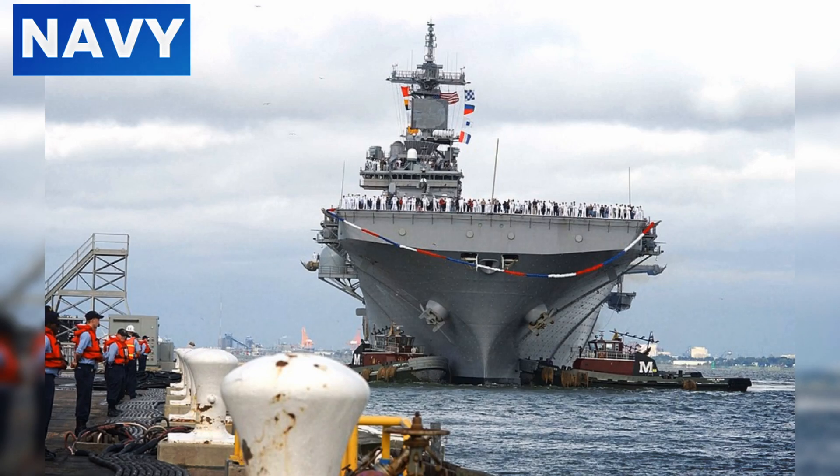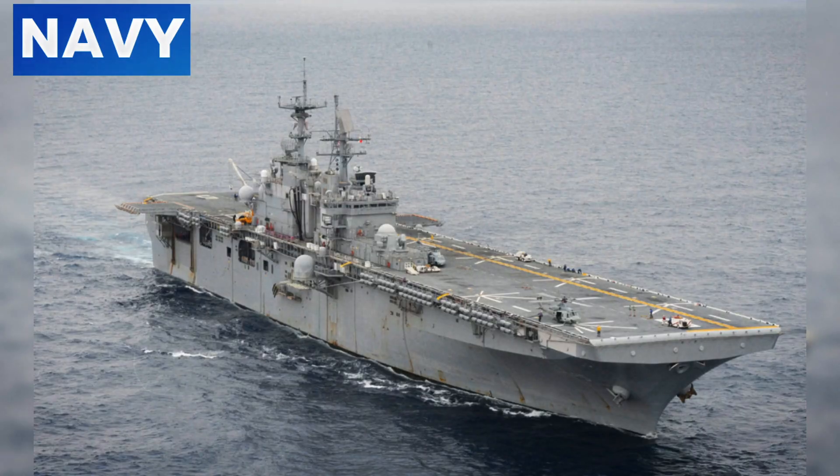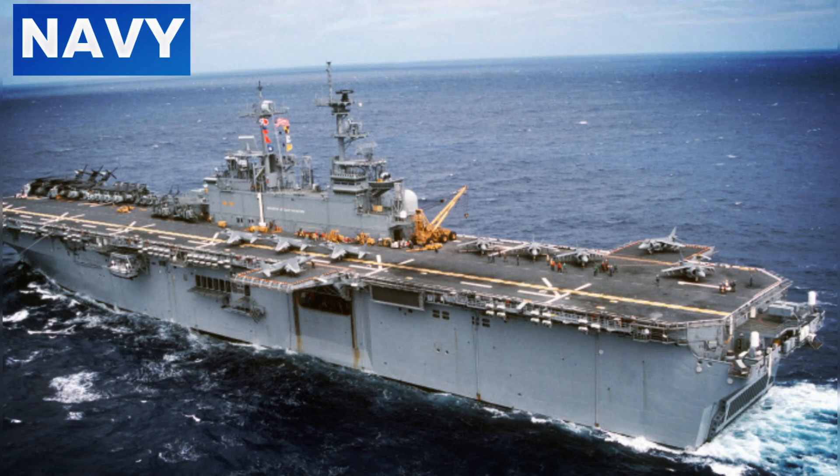Number one: amphibious operations. Amphibious operations on WASP-class ships are meticulously planned and executed with precision. These operations are fundamental for projecting power ashore, enabling the rapid deployment of Marines and their equipment. The well deck of a WASP-class ship is a critical component, capable of launching and recovering various landing crafts, including LCACs and LCUs. LCACs, with their hovercraft design, can traverse various terrains and are ideal for quick beach landings. LCUs, on the other hand, are slower but can carry heavier loads, making them indispensable for transporting essential supplies and vehicles.